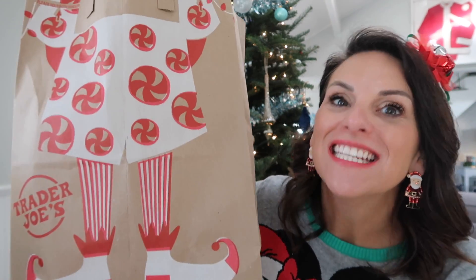Hi and welcome to one of the most fun annual holiday traditions here at the Fairytale Family. It's our annual Trader Joe's holiday taste test. We ventured to Trader Joe's, which is about 45 minutes from our house this morning — the whole fam. How exciting!